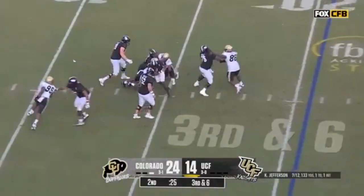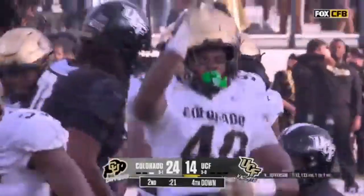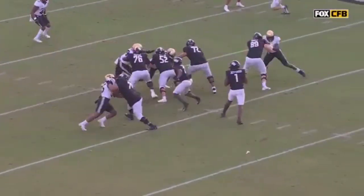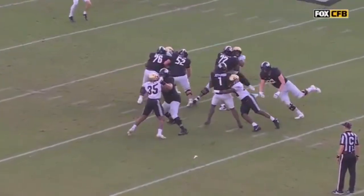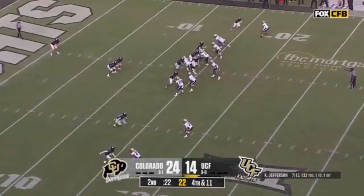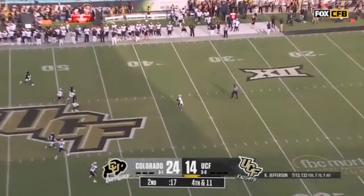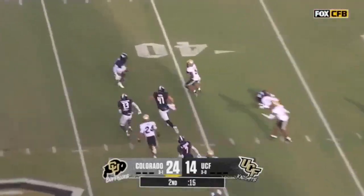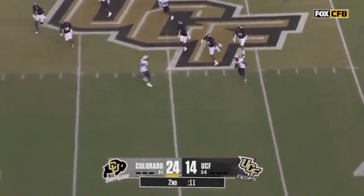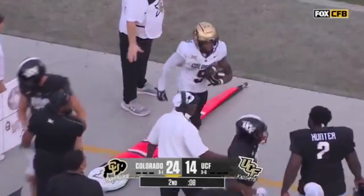Pressure comes, Jefferson in trouble and down he goes. Tajay McCoy the first to get there — another guy better run-first than taking a pass set. But give the redshirt freshman an immense amount of credit. From the 38, Horn reversing his field — look out! Jimmy Horn Jr. sets up Colorado for an opportunity.